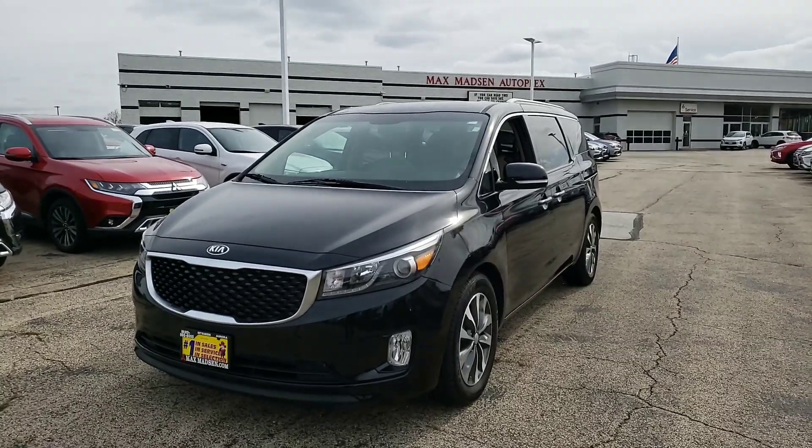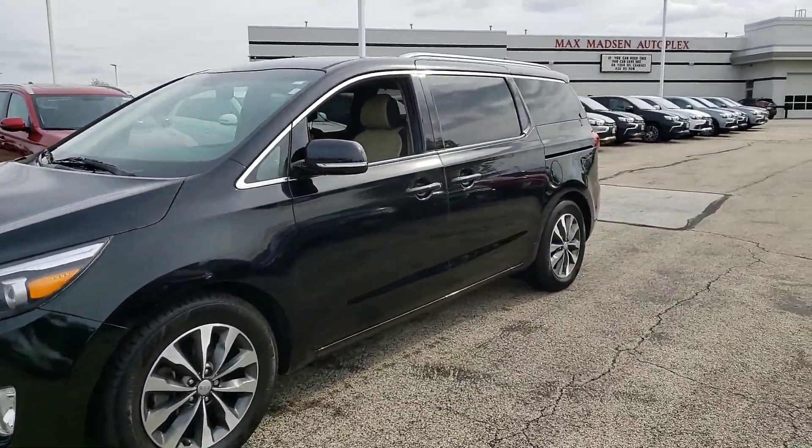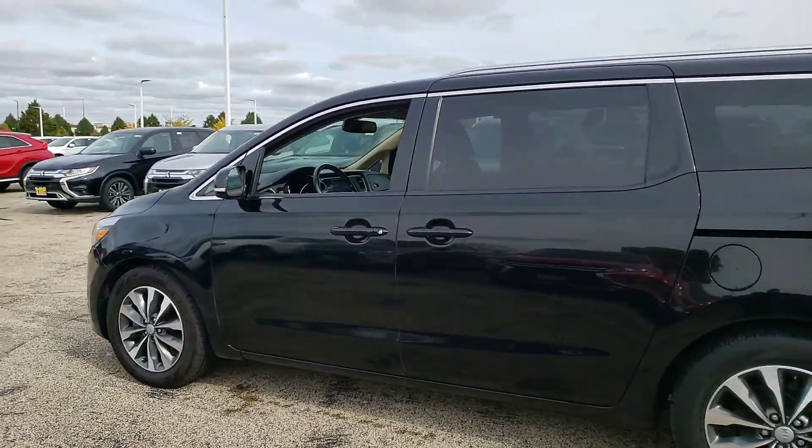Hello again Jennifer, this is George here at Max Mattson Aurora Mitsubishi with the 2016 Kia Sedona. Just wanted to show you that it is still available and give you a better idea of the vehicle inside and out. So here it is.